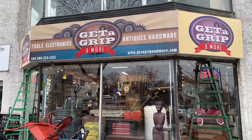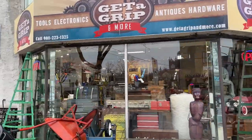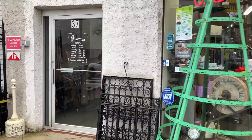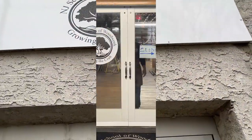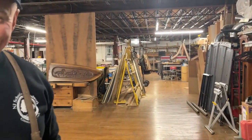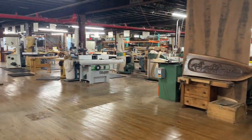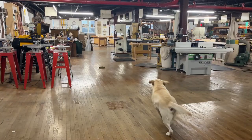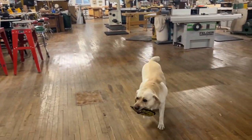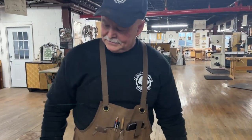Hey guys, welcome back to another episode of Bob's Woodshop. Today we're visiting the New Jersey School of Woodwork, which is on the base floor of Get a Grip in Washington, New Jersey at 37 East Washington Avenue. Hey Bob, hey Scott! The official greeter here is Boomer, my four-year-old English Lab. He greets everybody with a smile and is always willing to play.